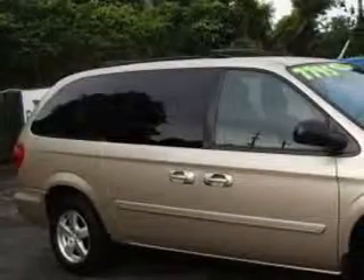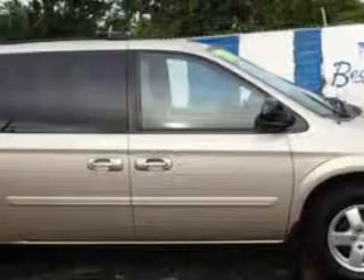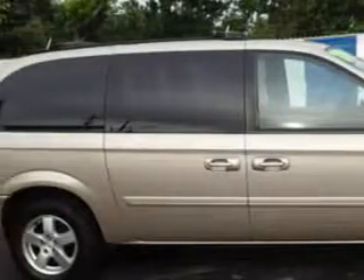Beach Cars knows you want more in a car. You have a purpose for your vehicle. Imagine driving this linen gold metallic clear coat '07 Dodge Grand Caravan minivan, equipped with a 6-cylinder engine and an automatic transmission. Enjoy this utility van with features like remote power door locks, power sliding doors, steering wheel audio controls, cargo net, heated outside mirrors, and much more.